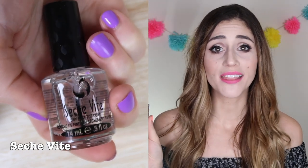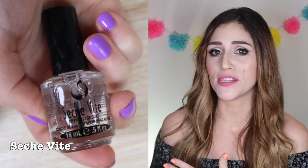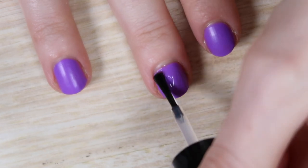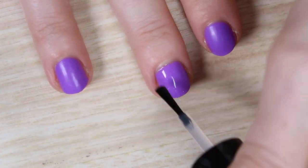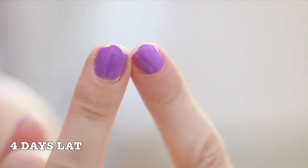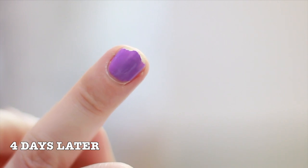Our next contender is Seche Vite — I'm not sure I'm pronouncing that right. This is the top coat I've been using religiously for the past three or four years, originally because it's supposed to be a super fast-drying top coat and I hate waiting for my nails to dry. It costs about $10 and claims to penetrate all the way down to the nail bed, creating a strong bond to prevent chipping or peeling. On first application, it's really nice — thick consistency, dries in about 60 seconds, giving a hard shiny top coat quickly. But as I watched it throughout testing, it didn't really seem to hold its quality. I was actually surprised, when I analyzed it closely, that it just didn't hold up as well as some of the others.